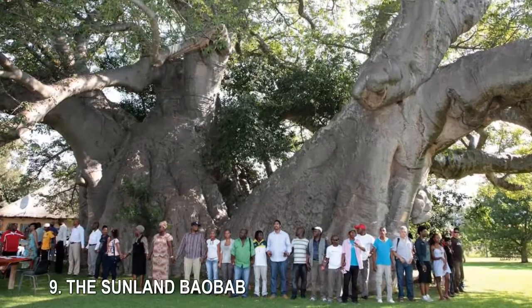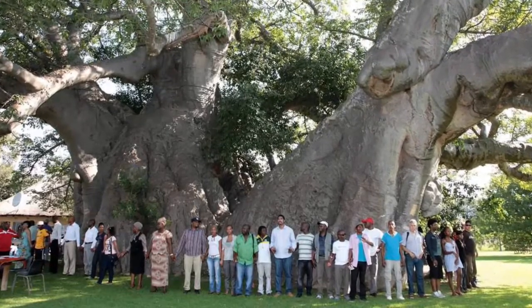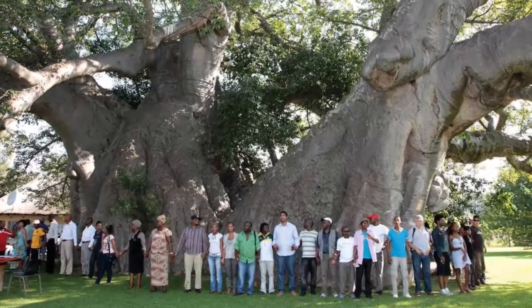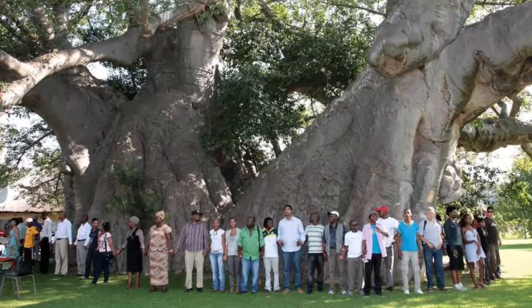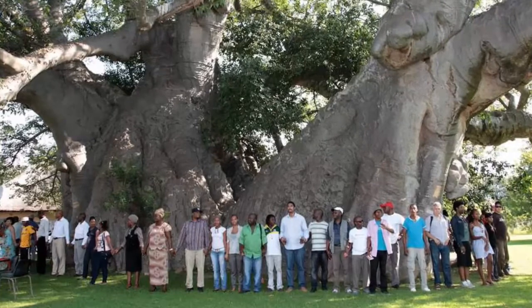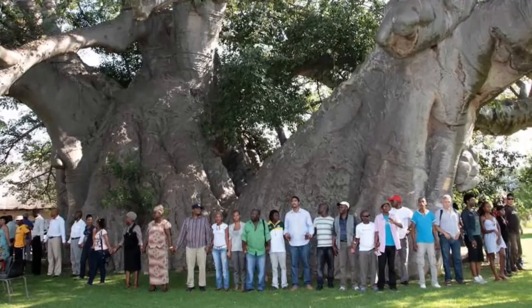9. The Sunland Baobab. With a circumference of 154 feet, the Sunland Baobab in Modjadjiskloof, South Africa, was once famous for being the widest baobab in the world. Carbon dated at around 1700 years old, the tree began to hollow out at around 1000 years old, which made it perfect for a small bar inside. Sadly, a large branch representing about one-third of the tree split off in 2016, causing a lot of damage and permanently closing the bar inside.